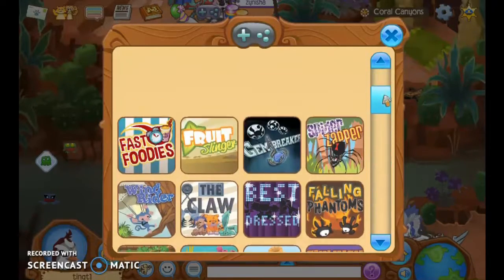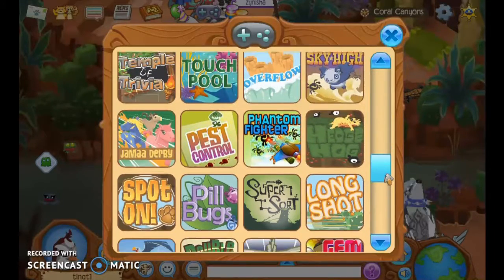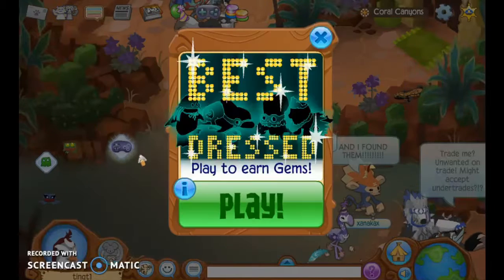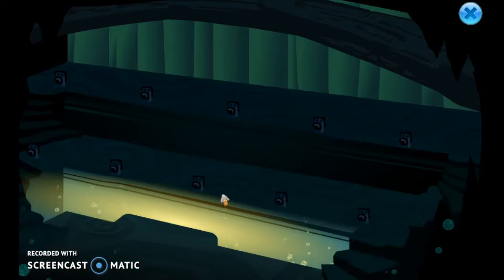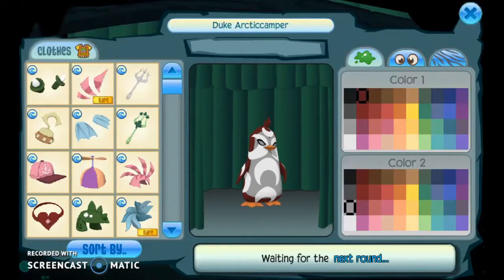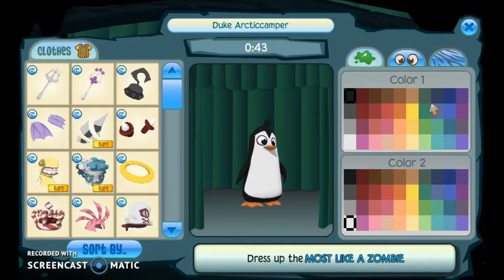Let's find where that underwater one is — there it is. Okay, let's wait for the others first. We've started, and the topic is Most Like a Zombie.